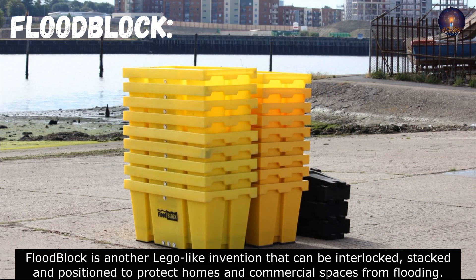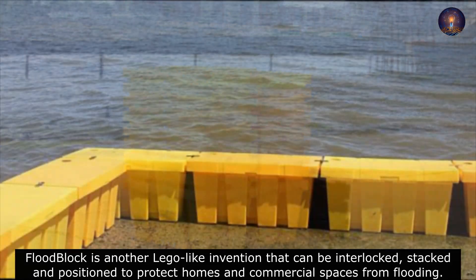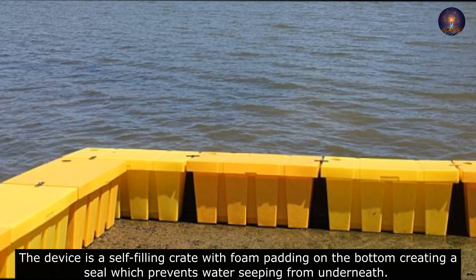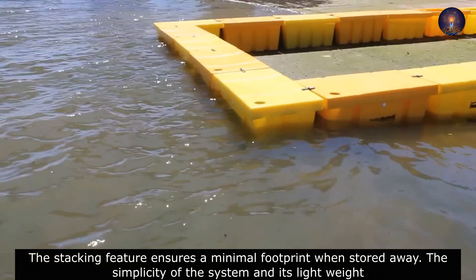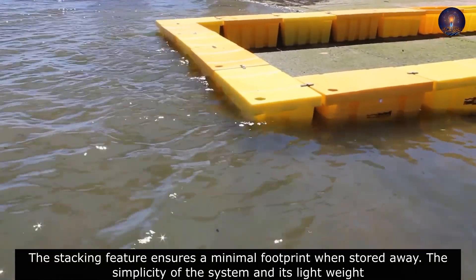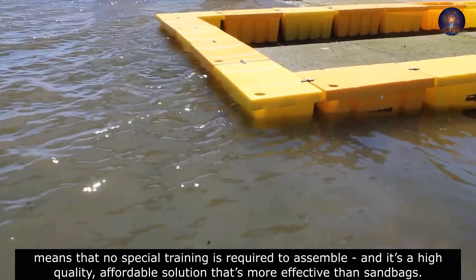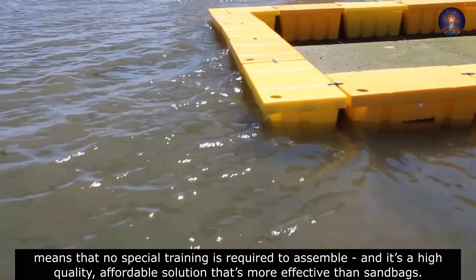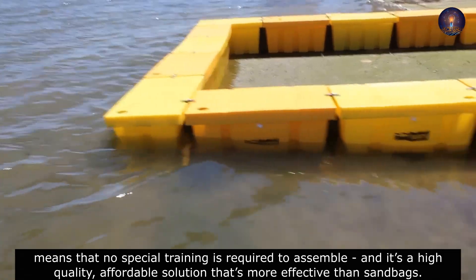Floodblock is another Lego-like invention that can be interlocked, stacked, and positioned to protect homes and commercial spaces from flooding. The device is a self-filling crate with foam padding on the bottom, creating a seal which prevents water from seeping underneath. The stacking features ensure a minimal footprint when stored away. The simplicity and lightweight design means no special training is required to assemble, making it a high-quality, affordable solution that's more effective than sandbags.